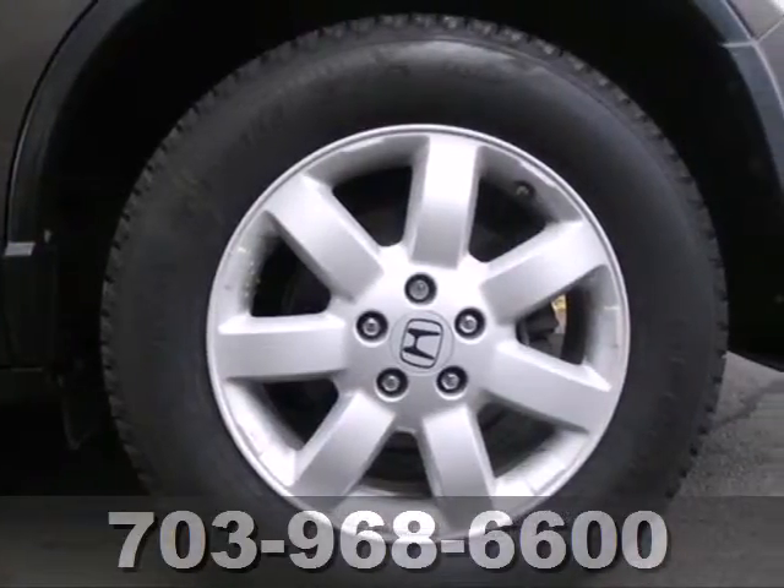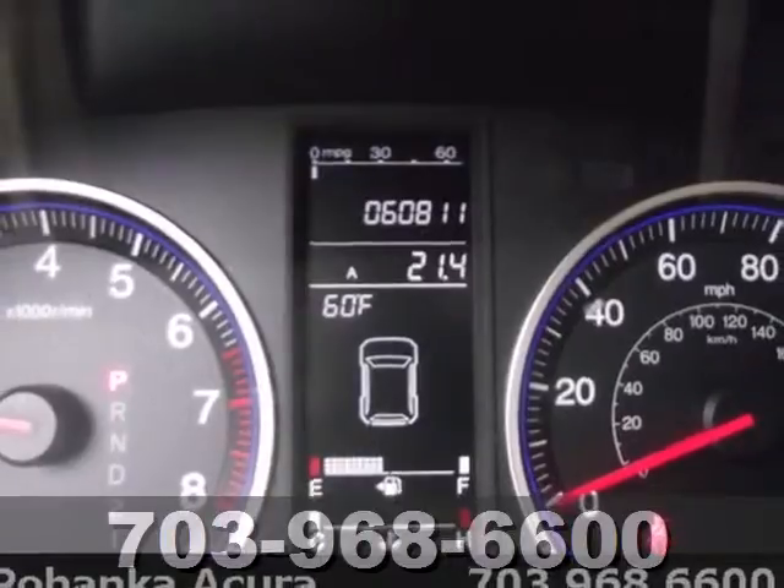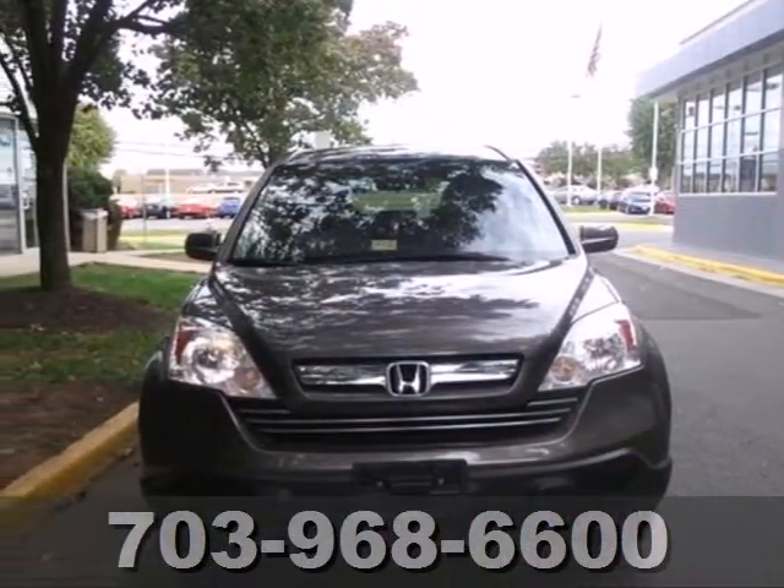Thanks to Honda's attention to detail, the CR-V is hands down the best SUV in its class. Drive one for yourself and see why critics and consumers alike prefer the CR-V.